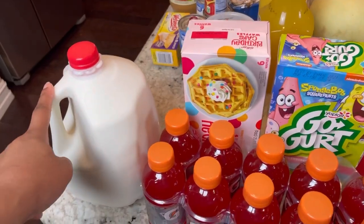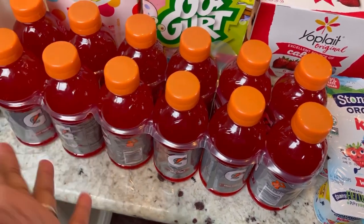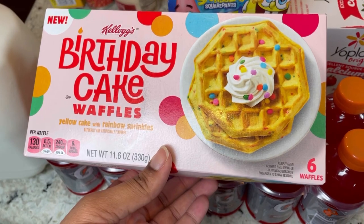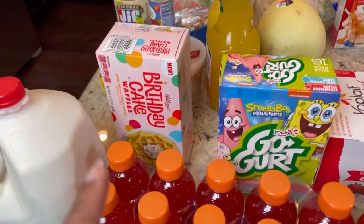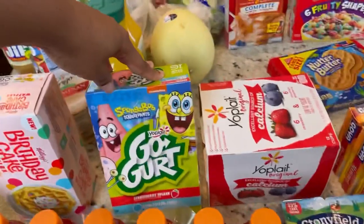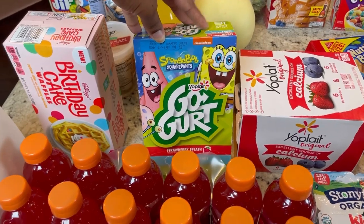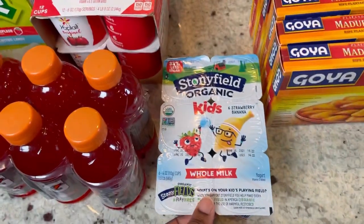Over here we have a gallon of milk and some Gatorades - they didn't have the grape ones so I got the fruit punch ones instead. They had my waffles again! I got another box of the birthday cake waffles because I really like them - let me know in the comments if you tried them. We have some Go-Gurt in strawberry splash and cool cotton candy - I thought they'd be good for my munchkin to try. We also got the regular Yoplait yogurt for my husband and me, and my son's Stonyfield organic kids' yogurt in strawberry banana.